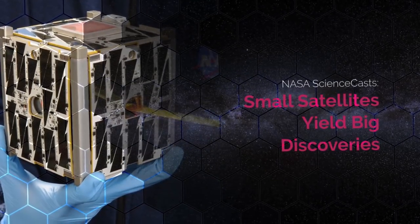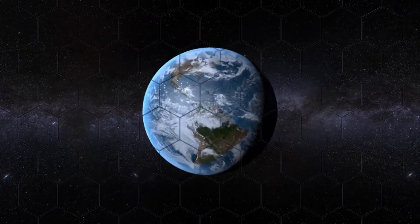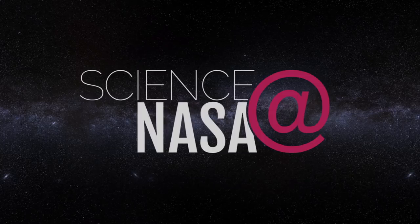Small Satellites Yield Big Discoveries. Presented by Science at NASA.